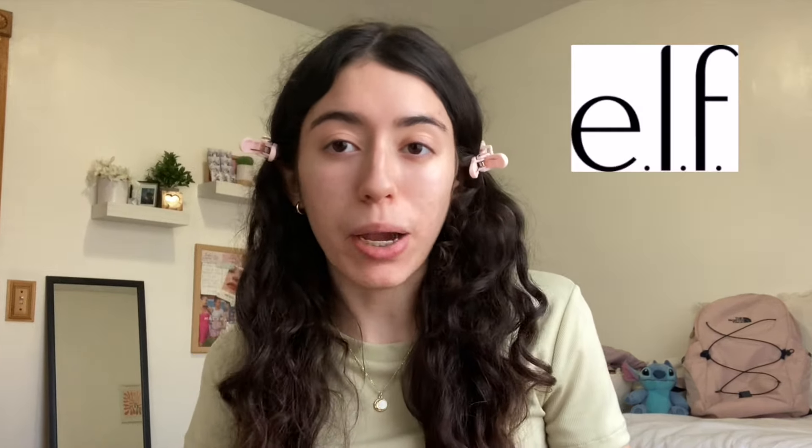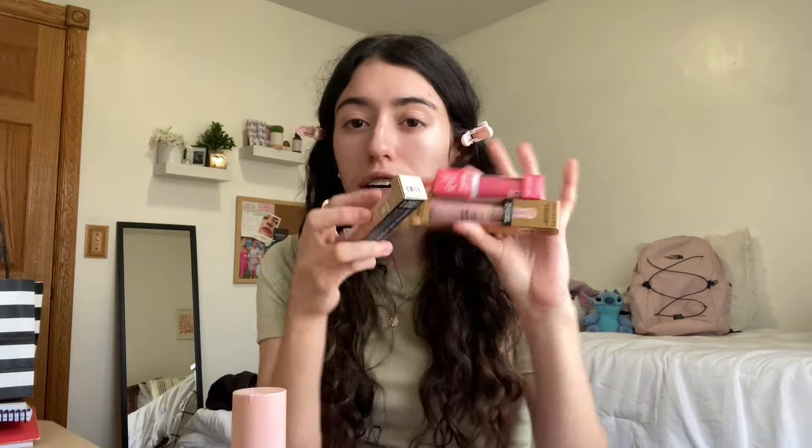Come get ready with me using a full face of only viral ELF makeup product dupes. For today's video I wanted to focus on using only viral ELF products. I went shopping yesterday and got a bunch of different products — ELF blush, a highlighter, concealer, so many things to try out. I'm also going to give you my personal, honest opinion on a lot of these products.